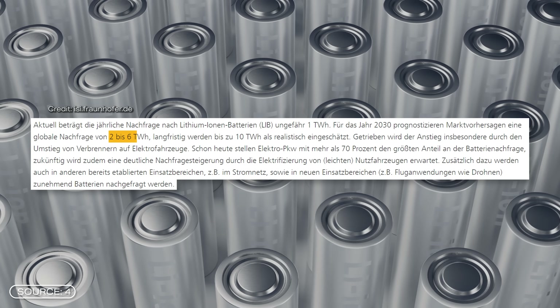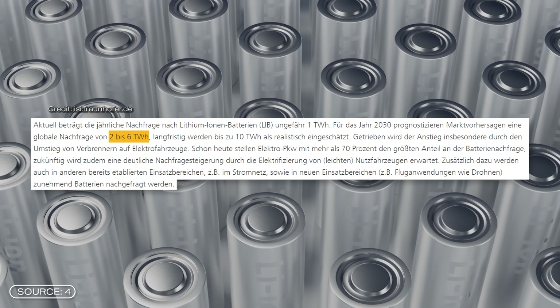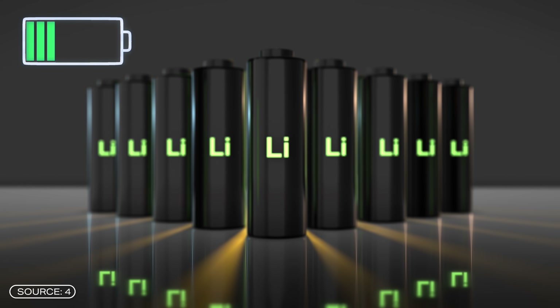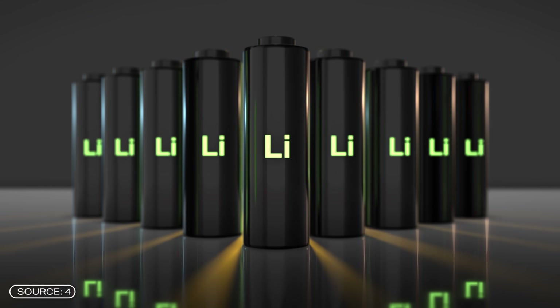Looking at market forecasts, this could increase to between 2 and 6 terawatt hours by 2030. In the longer term, the figure is even expected to reach 10 terawatt hours. Lithium batteries alone will not be able to meet this demand.